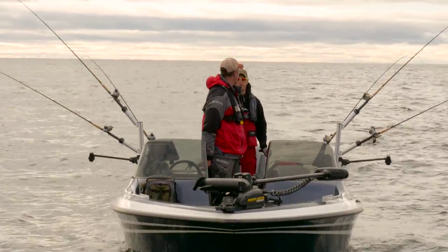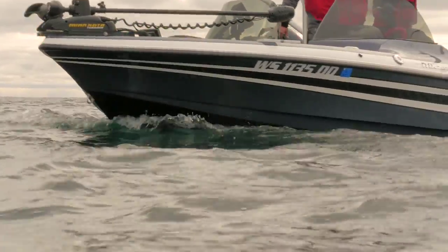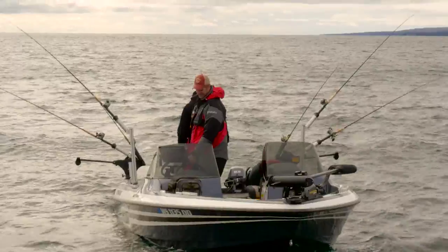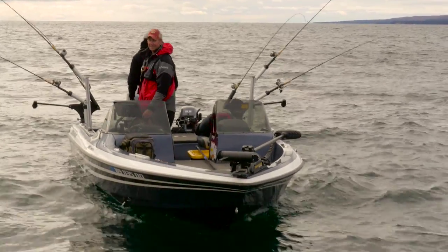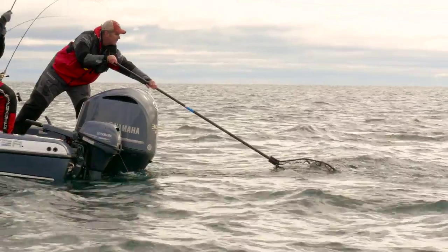All MX models come equipped with the highly acclaimed React keel that provides amazing boat control. Track a brake line on your bow mount, motor troll with your kicker, or back troll effortlessly. The React keel keeps you in control and on fish.